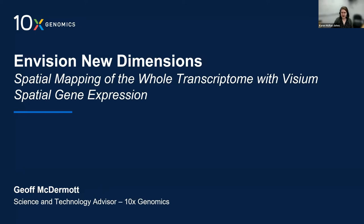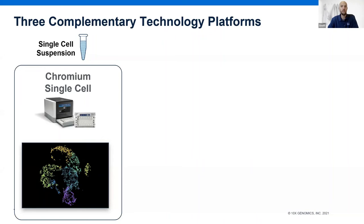Hi everyone, thanks for joining our TAG-X talk for the month of April. I'm going to pass it over to Jeff McDermott, who's the Science and Technology Advisor from 10x Genomics. Thanks Karen, and thank you everyone for coming along today for our April TAG-X event. Before we get into today's very exciting talk, I just wanted to take a quick five minutes to introduce you all to spatial transcriptomics.